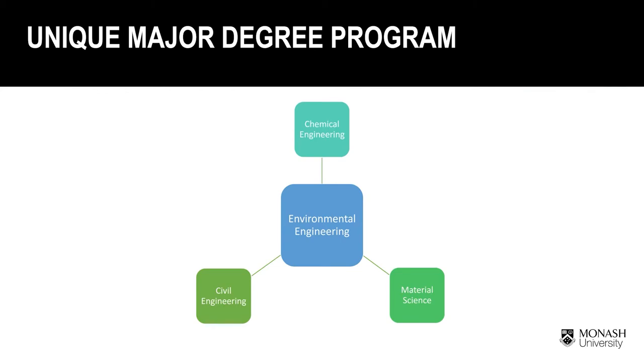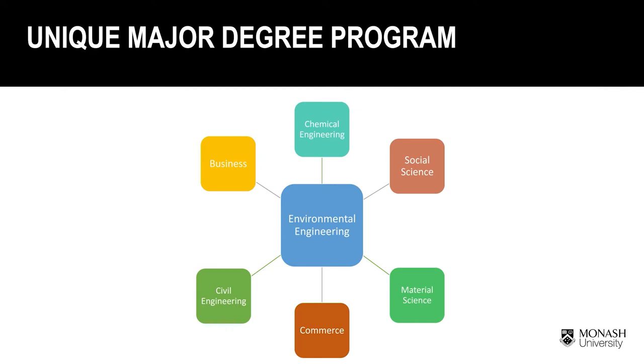Environmental engineering is a unique major degree program that sits in between civil engineering, chemical engineering, and material science. We also get training from business school, commerce, and social science.